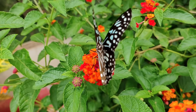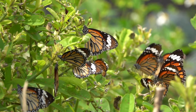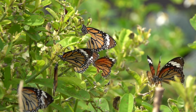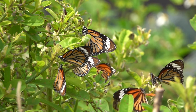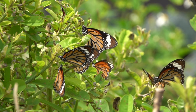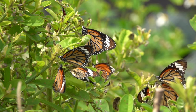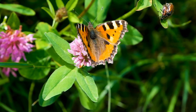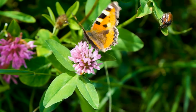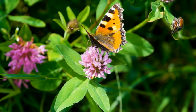The caterpillar forms a pupa or chrysalis, where it undergoes metamorphosis. Inside the pupa, the tissues reorganize and the adult structures develop. The adult butterfly emerges from the pupa and its wings expand and harden. The primary focus of the adult stage is reproduction, marking the final stage of the butterfly's life cycle. Butterflies are not only aesthetically pleasing but also play essential roles in ecosystems as pollinators and contributors to biodiversity.